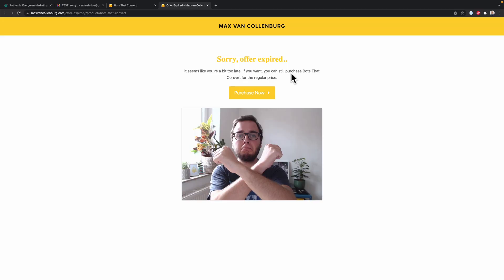And then when the timer reaches zero and the deadline is expired, we can redirect people to a page like this — basically saying, hey, sorry, offer expired, it seems like you're a bit late. If you want, you can still purchase this for the regular price. Pretty cool, right?